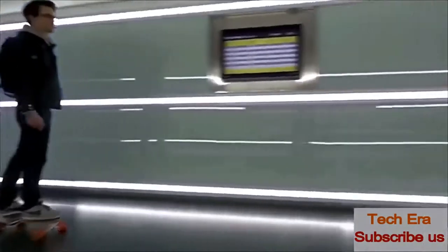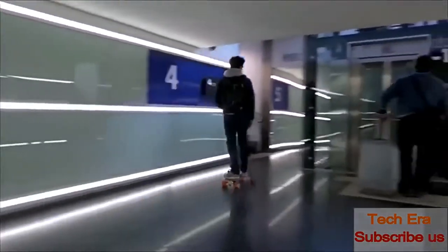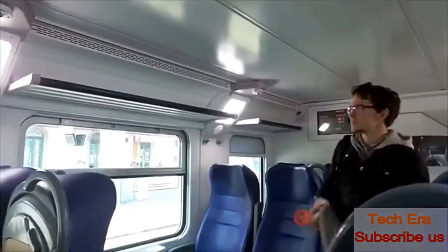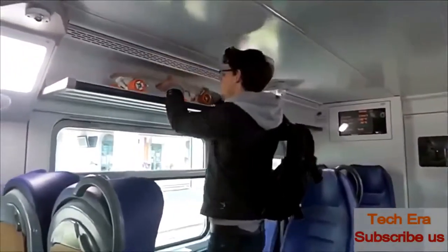Bolt is more than just an electric board — it is the most portable vehicle out there. It's an amazing means of transport: powerful, lightweight, easy to use, and smart.